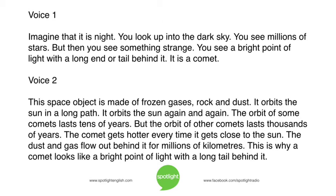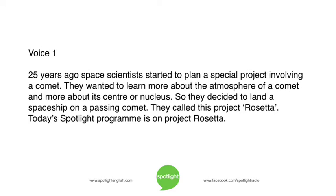This is why a comet looks like a bright point of light with a long tail behind it. 25 years ago, space scientists started to plan a special project involving a comet. They wanted to learn more about the atmosphere of a comet, and more about its center or nucleus. So they decided to land a spaceship on a passing comet. They called this project Rosetta. Today's Spotlight is on Project Rosetta.